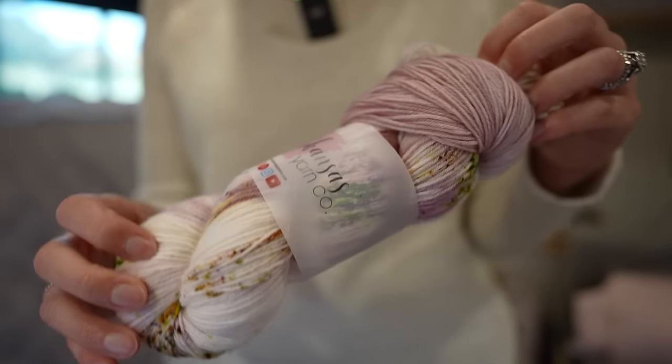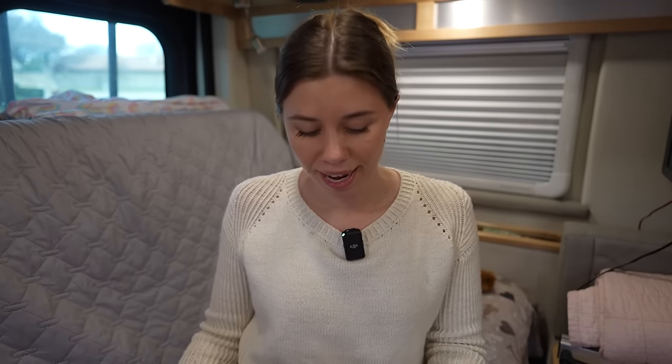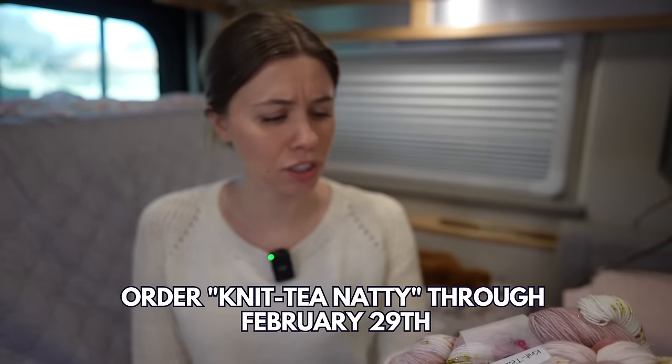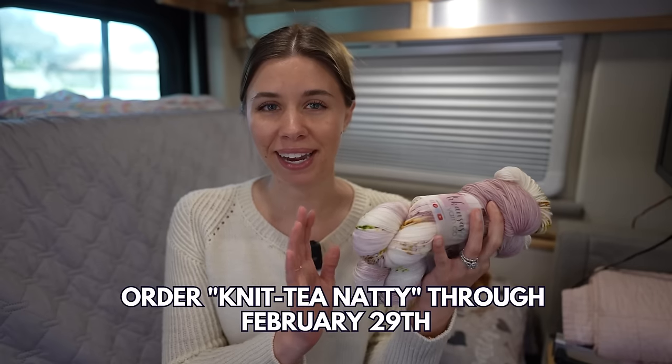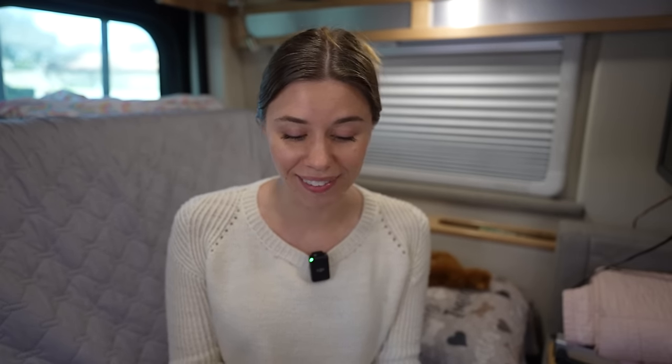Lori came up with the cutest name ever for this colorway. Are you ready? It is called Knitty Natty. Isn't that so sweet? This colorway is going to be available through the end of February. You can pre-order it in several different bases — I'll have the listing link for you down below. If you love this colorway, I think it's going to knit up into beautiful socks or maybe a beautiful Musselboro hat. I haven't decided what I'm going to do with mine yet, but I'm really pleased with how it came out. It was such a fun process — I can't wait to share all of that with you.